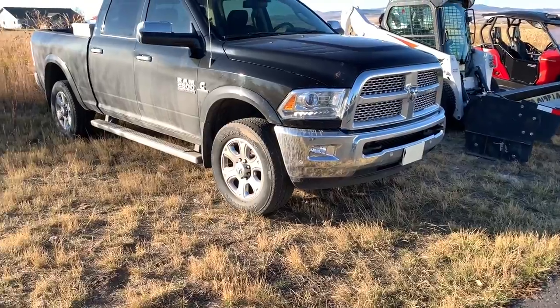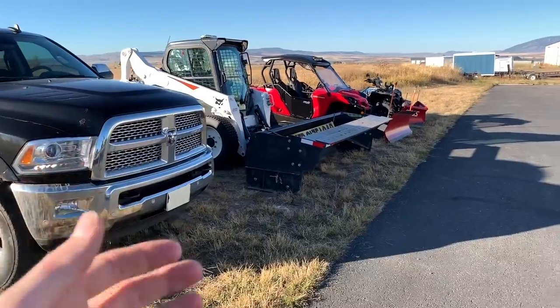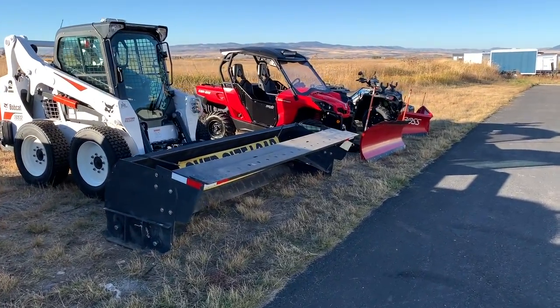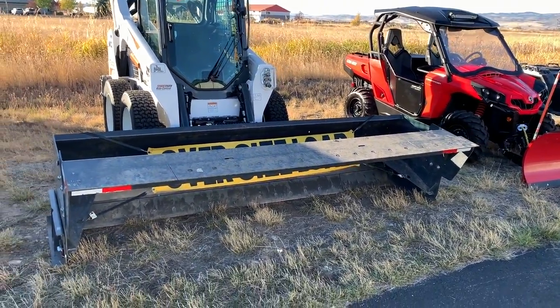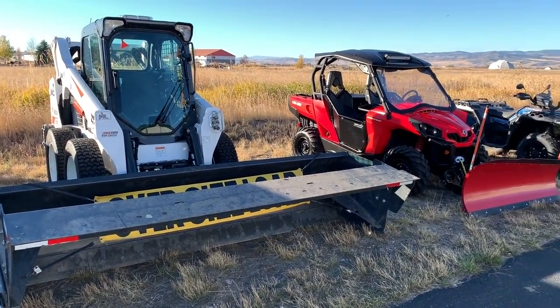The reason most people use a truck is because you drive to a location, drop your plow, and go. With all these other machines you have to trailer them. A Bobcat takes a trailer, tie-downs, and it takes time to unload and load it going to the next site. If you're in one area — like a subdivision — it's great if you only have to load and unload a couple of times.